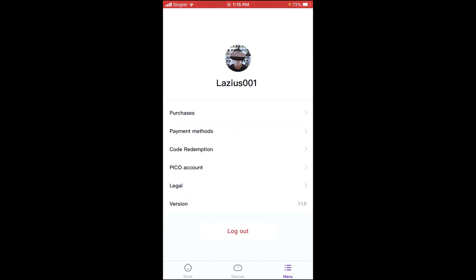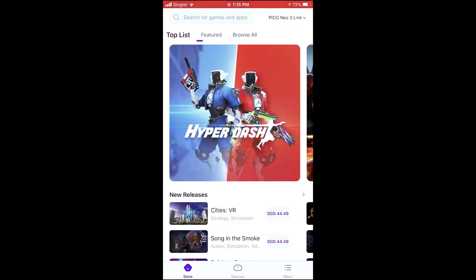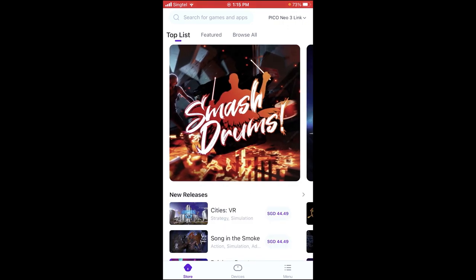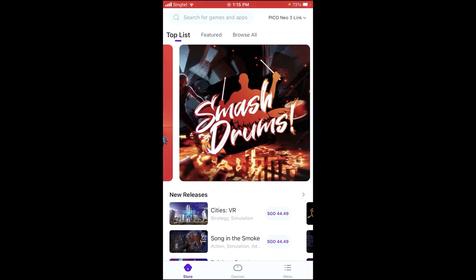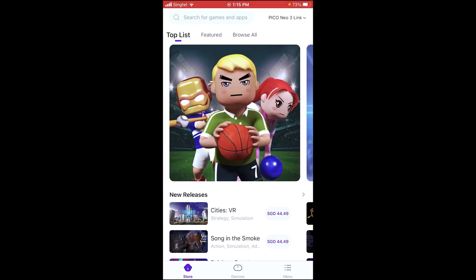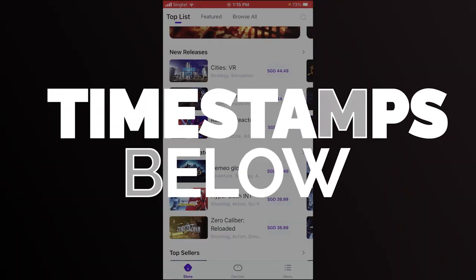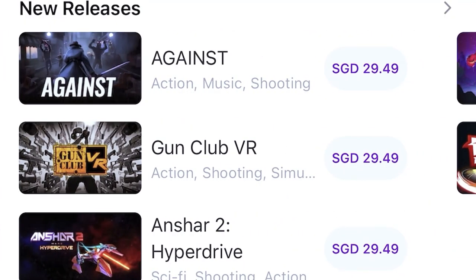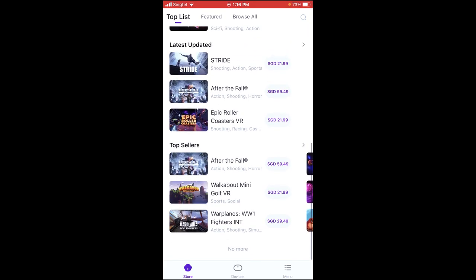So what we're going to do first is go to the actual store. Inside of the store, you'll notice that now compared to before, you will see all the various different apps. We have After the Fall, Dimeo, Smash Drums, Hyperdash — these are very, very cool VR experiences. The store is starting to fill up pretty nicely compared to a few weeks or months ago. Just swipe with your finger to see all the various different apps.